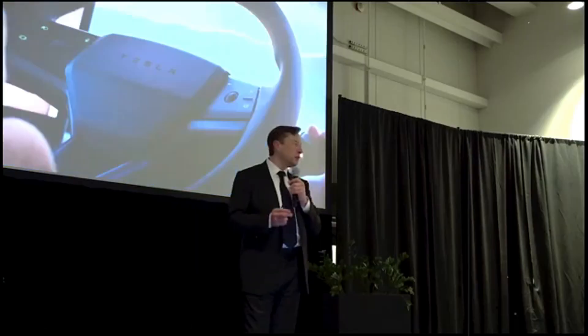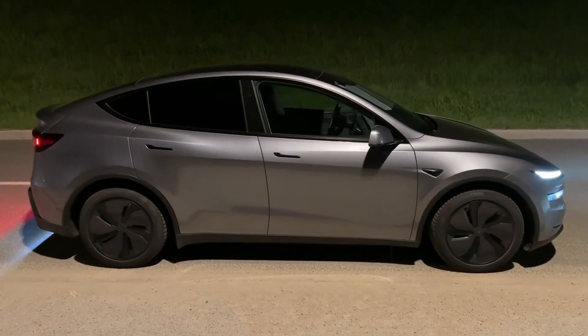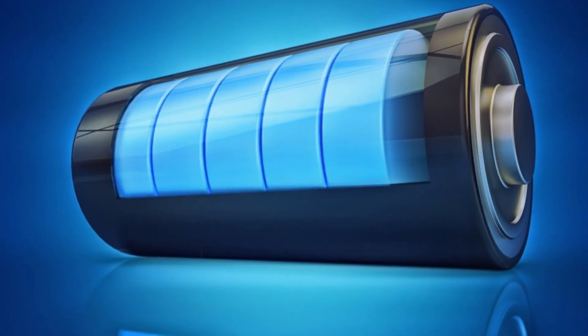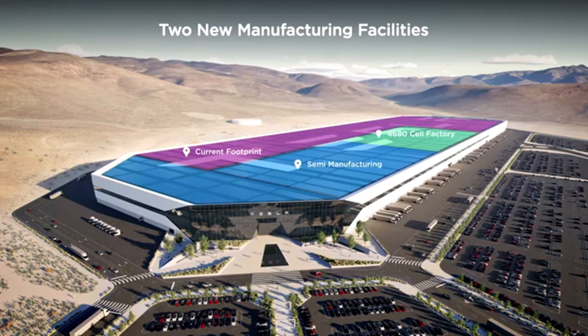But for Elon Musk, relying on suppliers in a volatile market like raw materials was simply unacceptable. The strategy was clear: ensure full control over lithium — the blood of modern batteries.